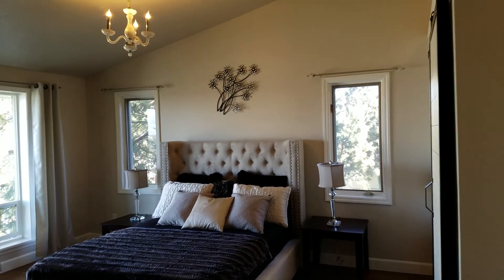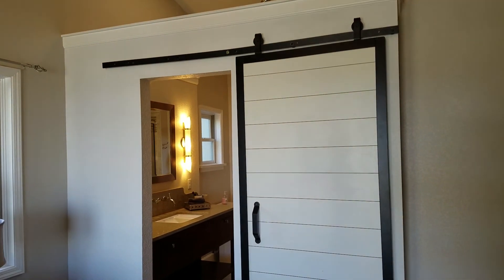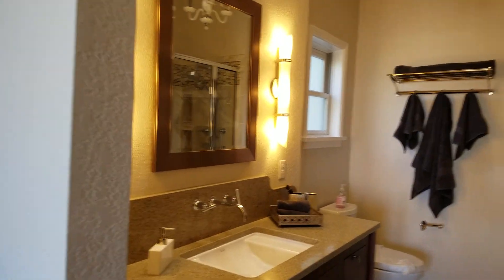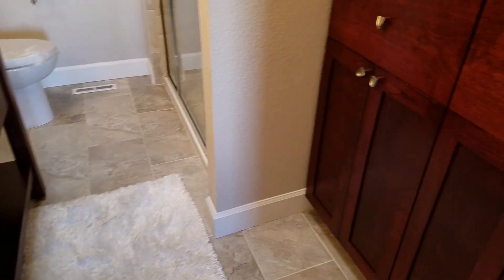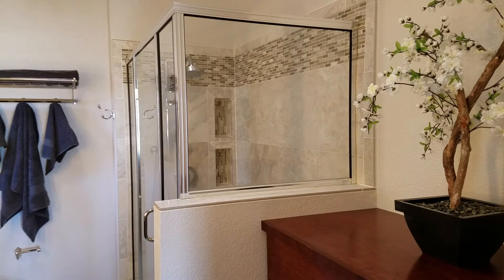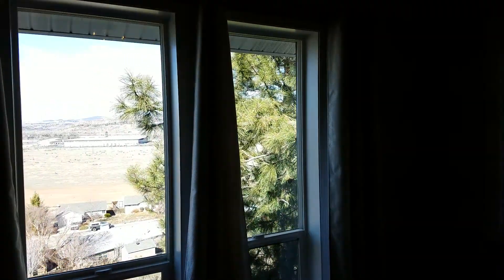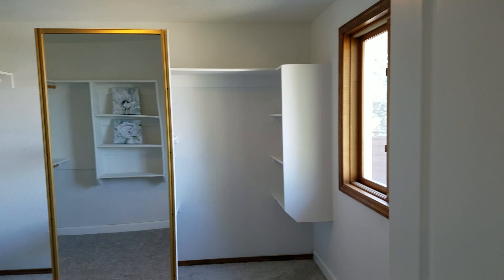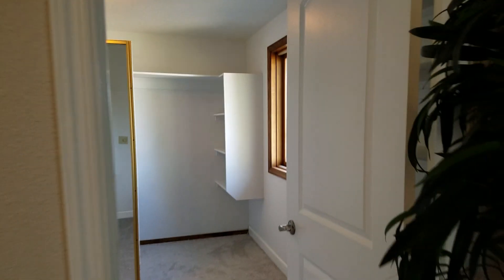Spacious master bedroom with vaulted ceilings. Barn door leading into the master bathroom with custom built cabinets, vanity, and built-ins. Views from your bedroom window. Check out this master closet with lots of natural light.